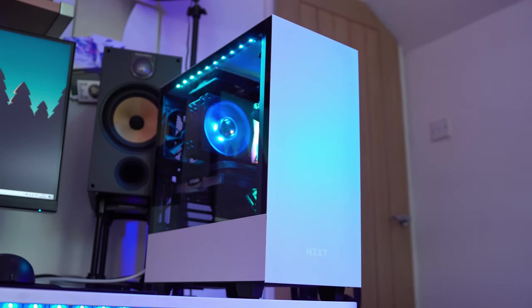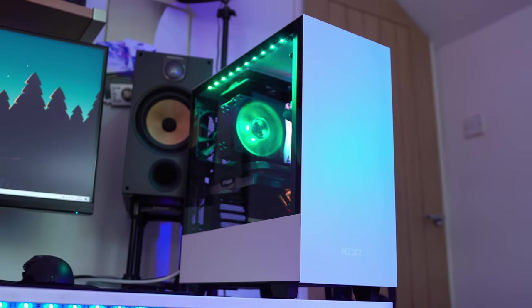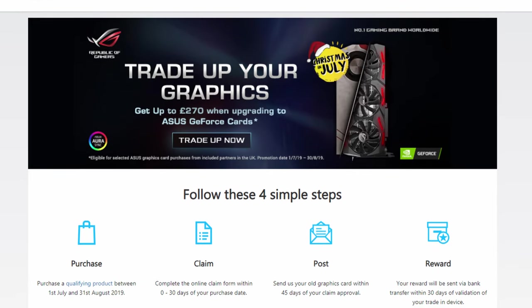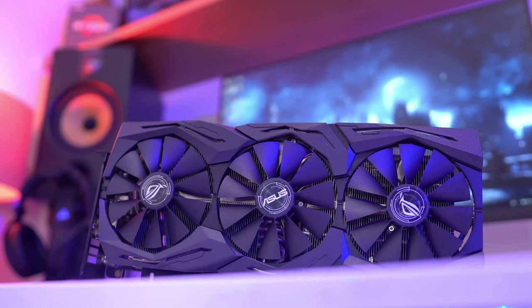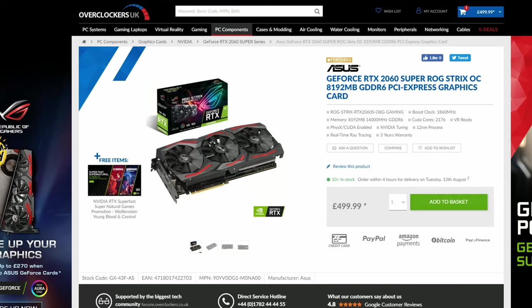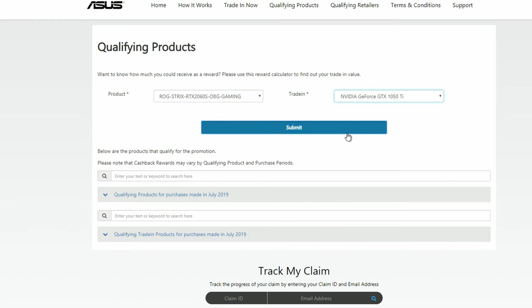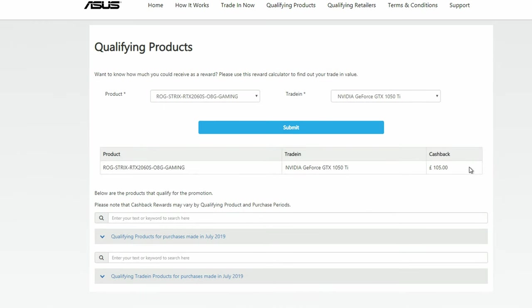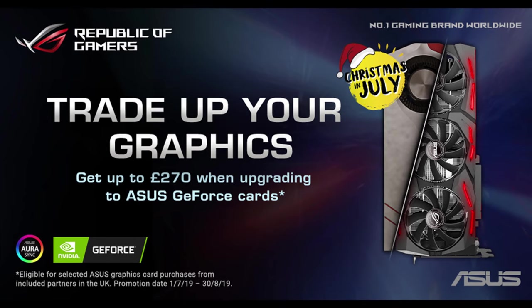If you are interested in current pricing on any of these parts featured, you can find them all listed down below with my affiliate links. And while you're down there, don't forget to check out the ASUS trade-up program, because if you've been itching to get that upgrade sorted, now is actually the perfect time. We not only have a fantastic selection of cutting edge graphics cards to choose from, but an awesome solution to make the upgrade process easier than ever. Upgrade your 1050 Ti to a 2060 Super for instance, and you'll actually get £105 for your old card - really not too shabby. But do be quick, as this offer ends on the 30th of August, so get in there while you can.